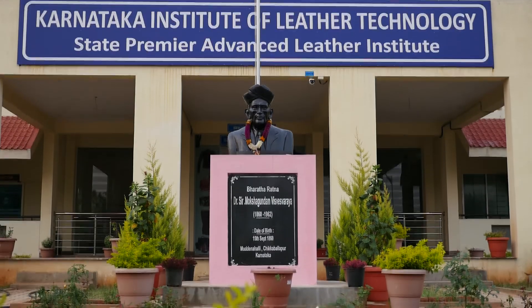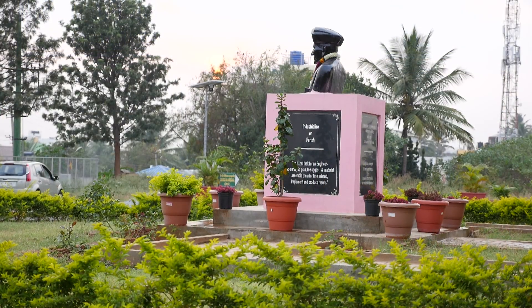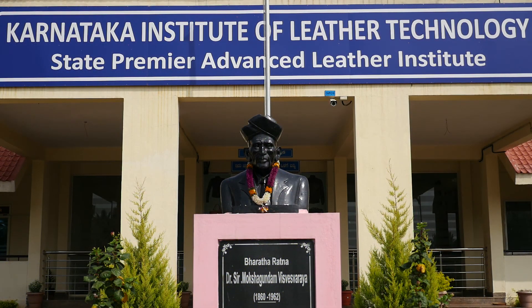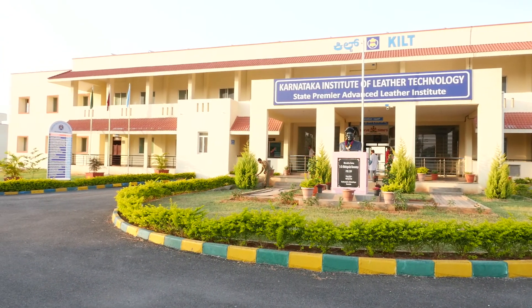KILT is an offshoot of the Mysore Chrome Tanning Industry, which was set up in 1940 by none other than Bharat Ratna Sir M. Vishweshwaraya, as an innovative tannery production centre — a first of its kind in South India.